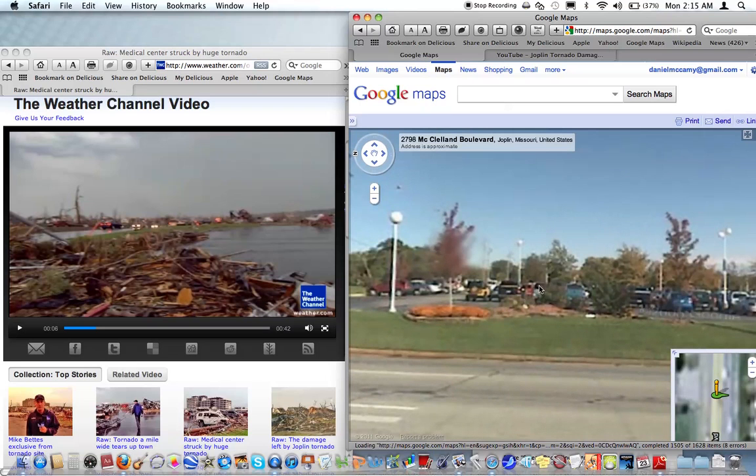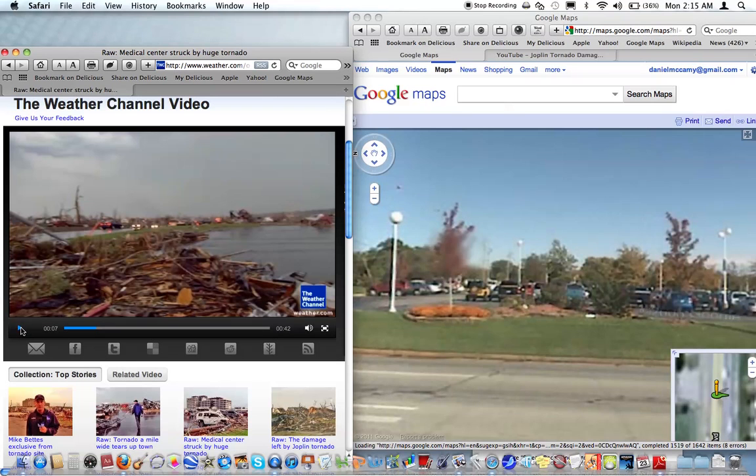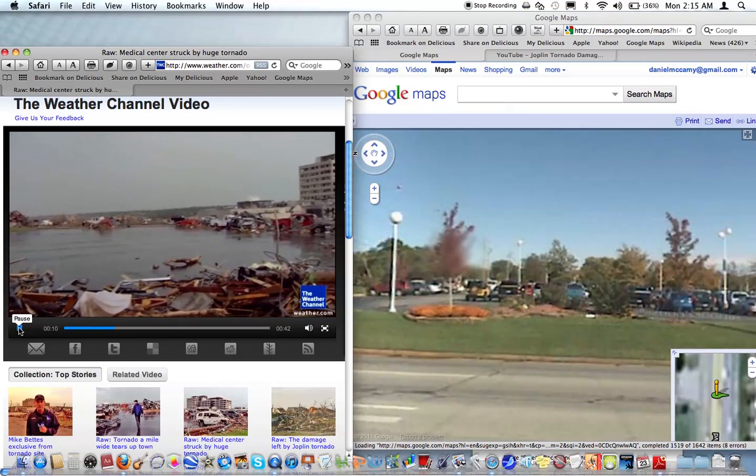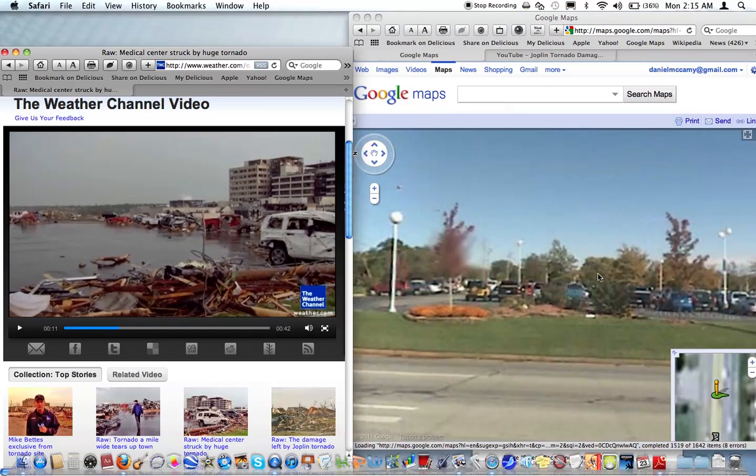He looks like he's probably more on the curb over here in the grass where they're taking their footage. This is a parking lot where they're looking down the street, and obviously we don't see any trees in sight. That's the first look at the hospital.